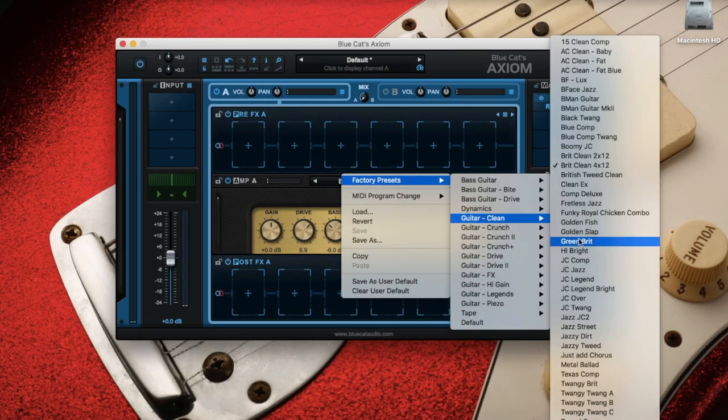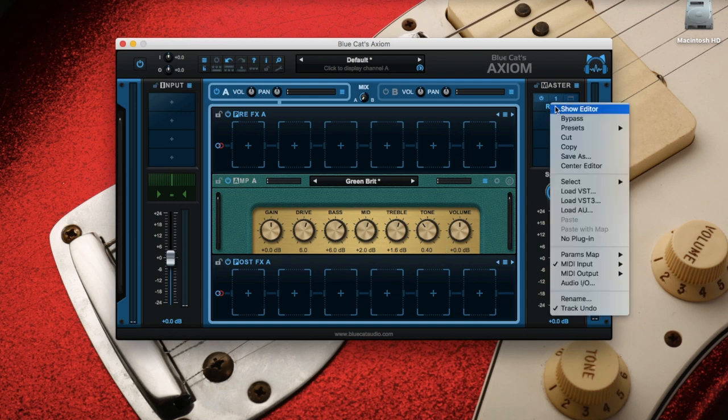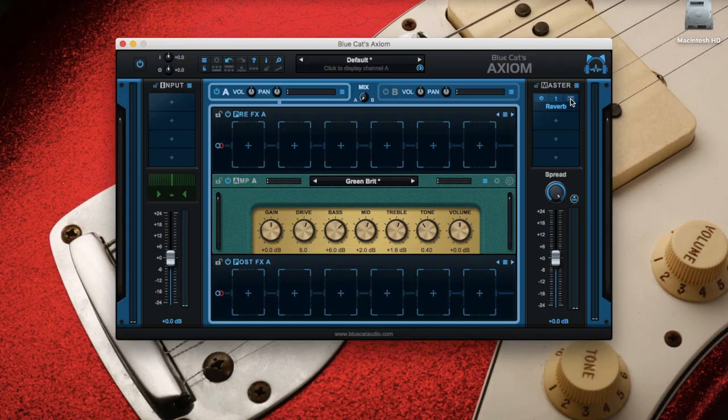For the Ace Frehley sound, I'm going to use the Green Breed preset, which sounds a little warmer than the Clean Breed. Drive will be at 6, Bass plus 6 — otherwise it's really trebly and we're looking for a warmer sound. Mid plus 2 and Treble plus 1.6. The tone will be brought up to 0.40 for it to be still a little harsh. And I'm keeping that same plate reverb as on the other presets.